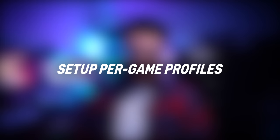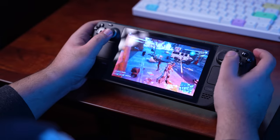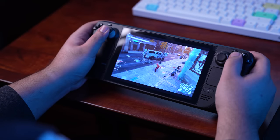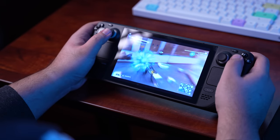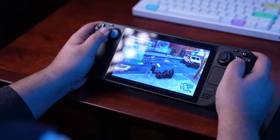Tip number seven is setting up per-game profiles, mainly for frame rate. The Steam Deck is very portable, but the battery life is absolutely atrocious. If you're playing AAA games like Spider-Man or God of War, you don't need it running at 60 FPS — 40 FPS is very smooth but also saves quite a bit on battery. If you're not playing 3D-heavy titles and want that smooth 60 FPS, going back into the menu and setting it up every time is kind of annoying, so set it up once per game with a profile.